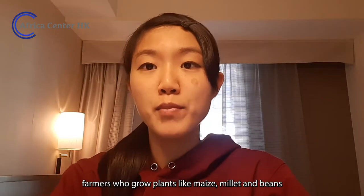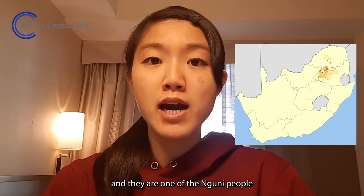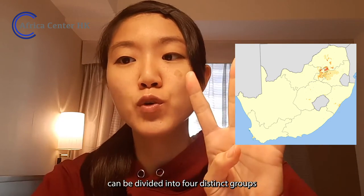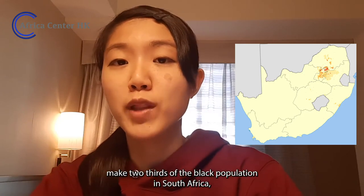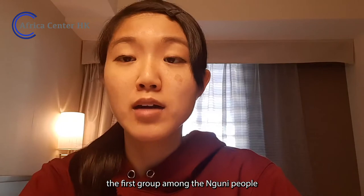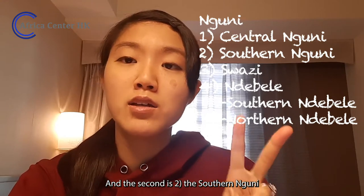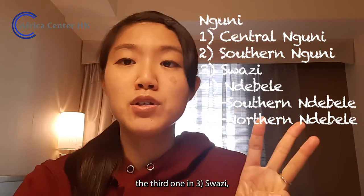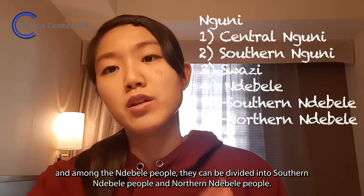The Ndebele people are farmers who grow plants like maize, millet and beans. They are one of the Nguni people. The Nguni people can be divided into four distinct groups, and they make two thirds of the black population in South Africa. The first group among the Nguni people is the central Nguni, the second is the southern Nguni, and the third is Swazi and Ndebele people.